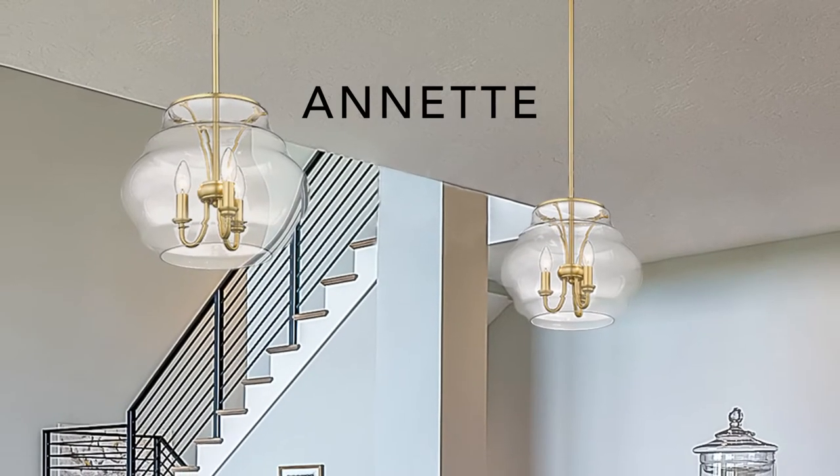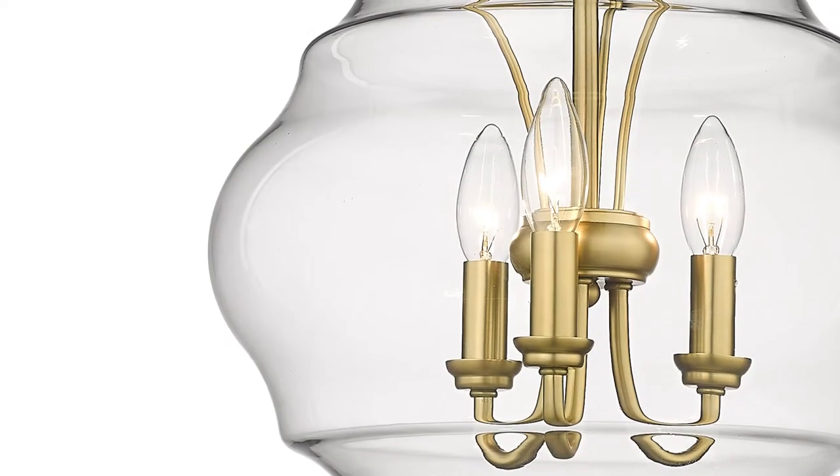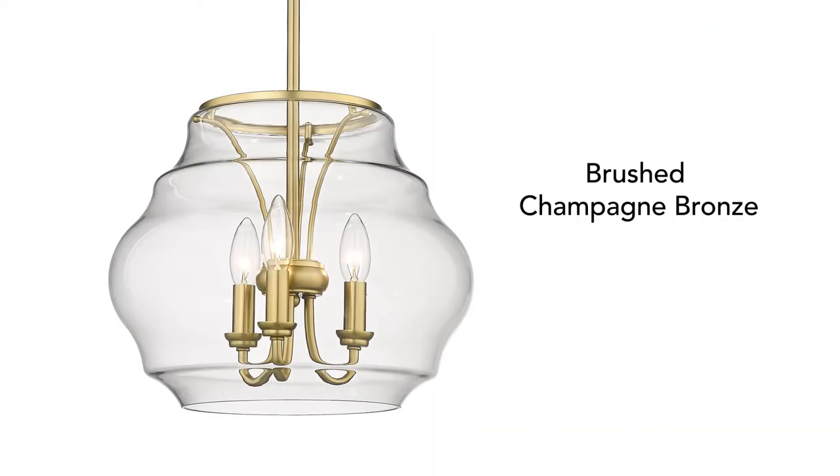Wow your guests with the gentle curves of a Net. The sophisticated three light pendant is uniquely shaped and elegantly constructed. The hand-blown glass creates a fashionable look.